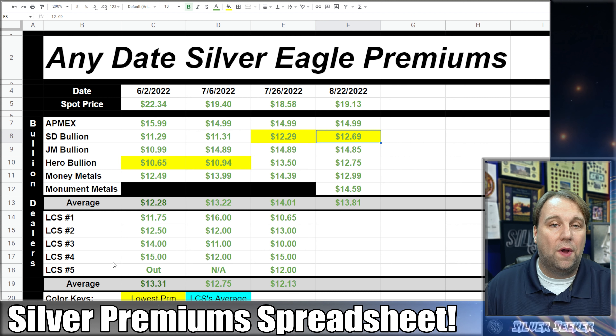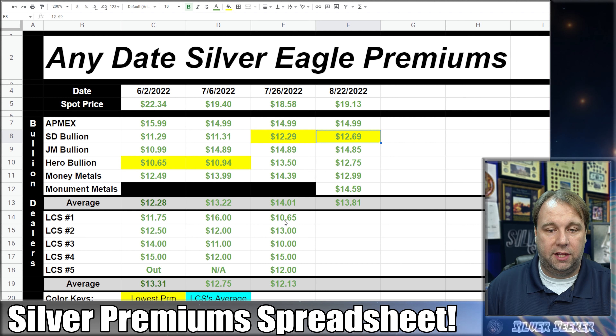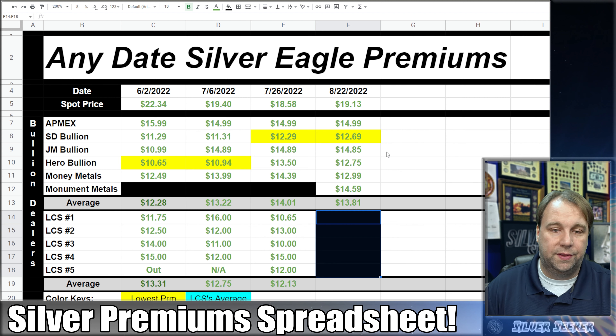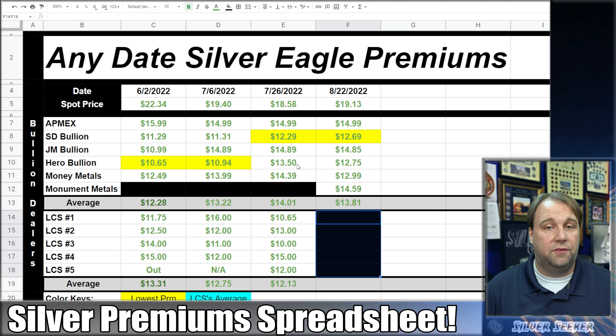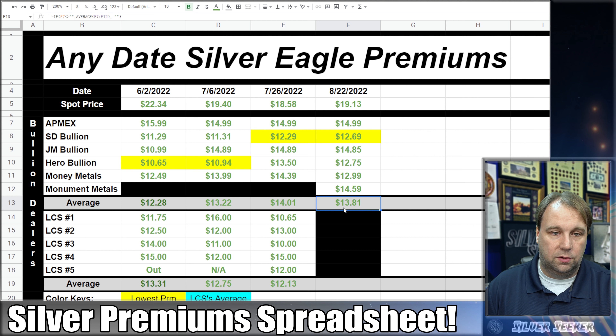Let's take a look at the spreadsheet. One thing I did not do in this video is pull local coin shop data — we will be doing that in a future video in the next week or two. I've blacked out those cells so you'll know those calls weren't made this time. Looking at the averages, premiums have come down just a little bit. For any-date silver eagles, the average premium has dropped about 20 cents per ounce. SD Bullion went up 40 cents but is still the cheapest.